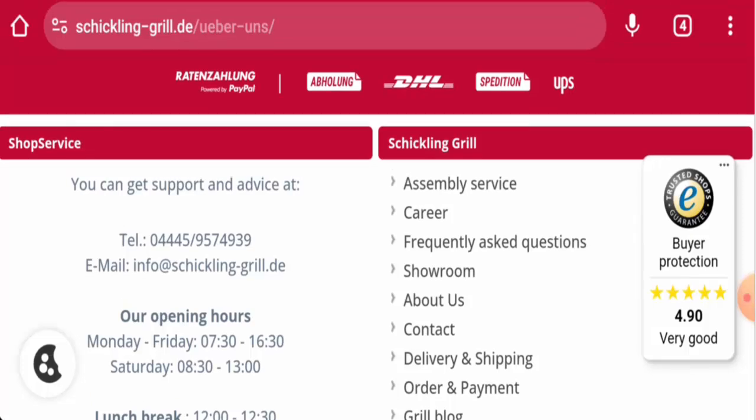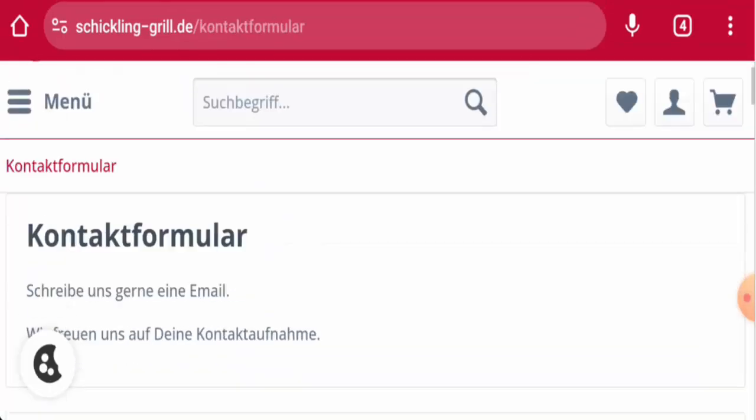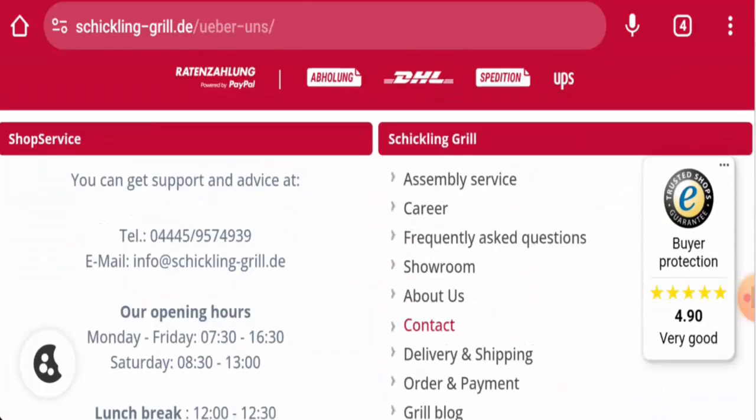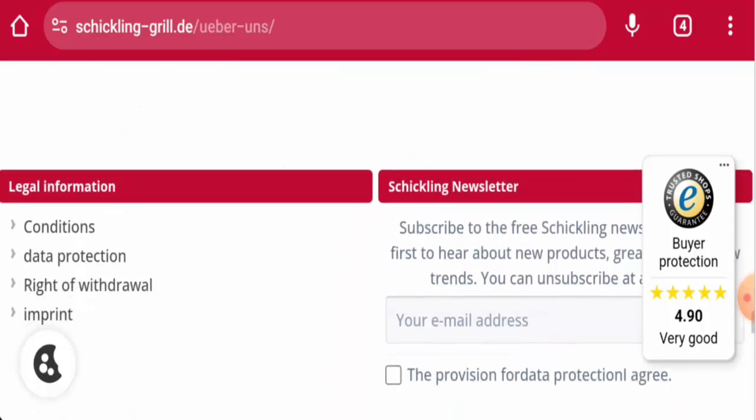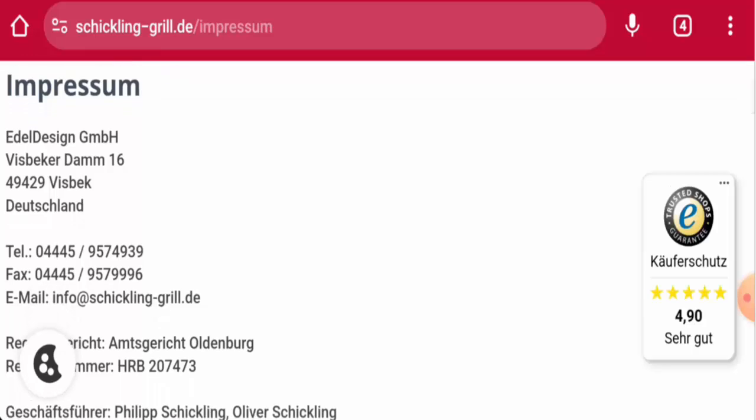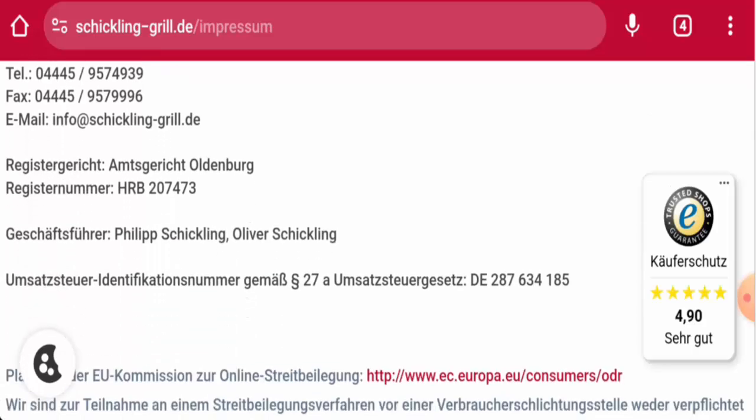Next, we are going to check the contact details. You will find them on the main home page as well. The email address name matches with the domain name, and the contact number is also fine — it is a legit number. You can also go to the Imprint section.